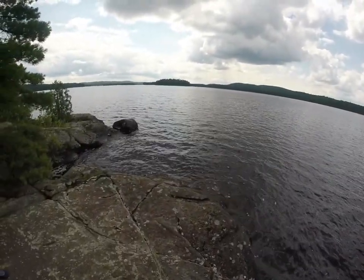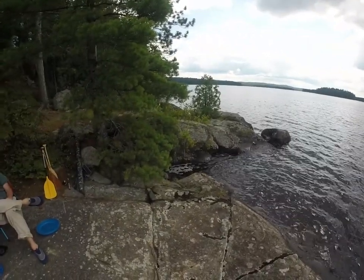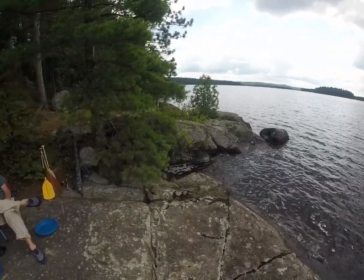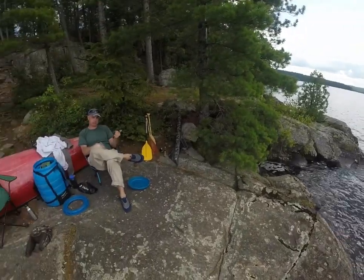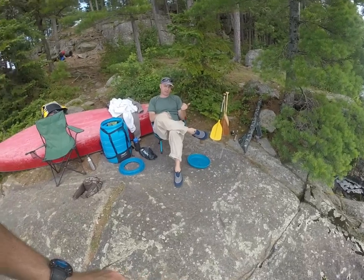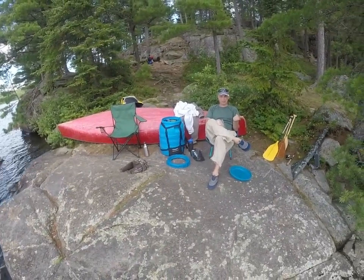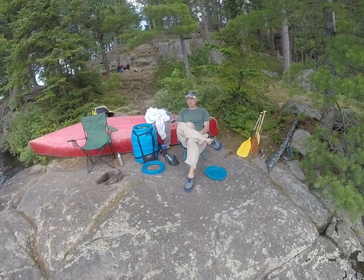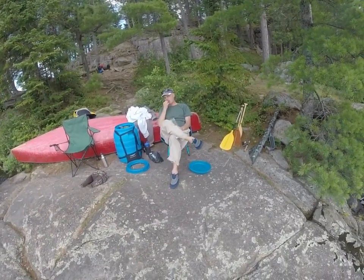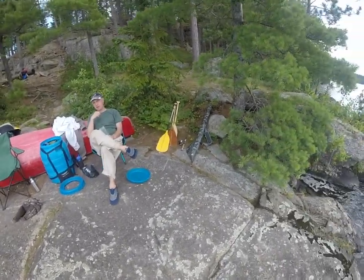So what did it take us to paddle this lake? 11... 3 hours total, maybe. I mean from... I should have written it down.